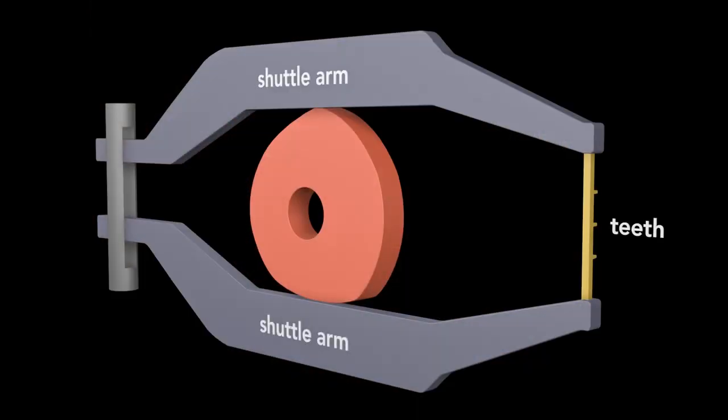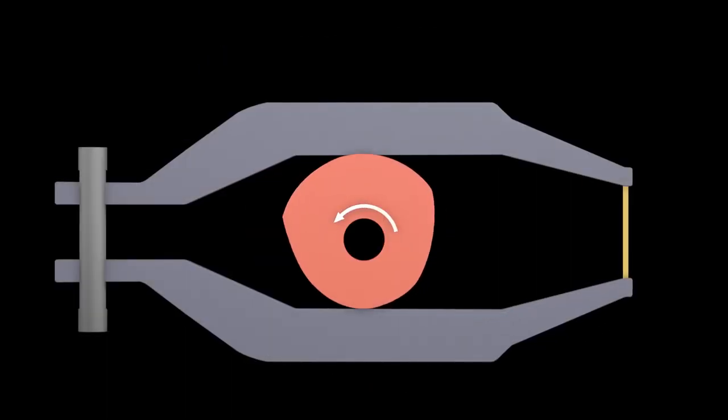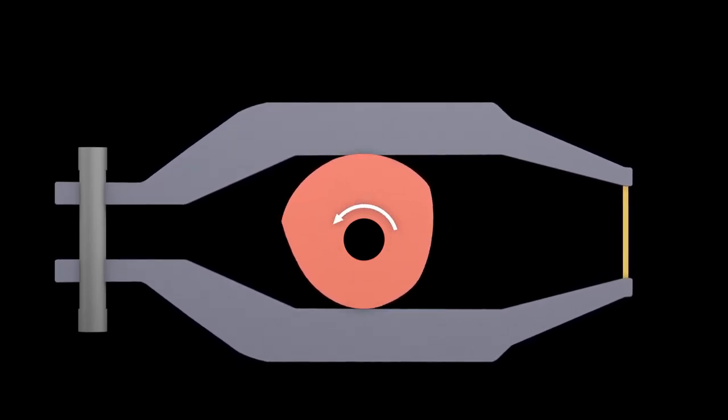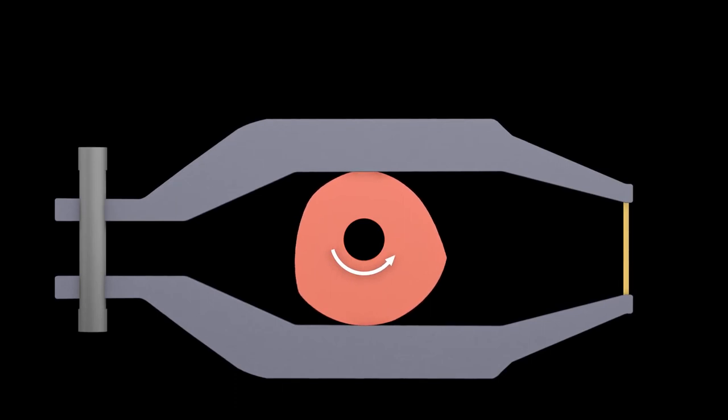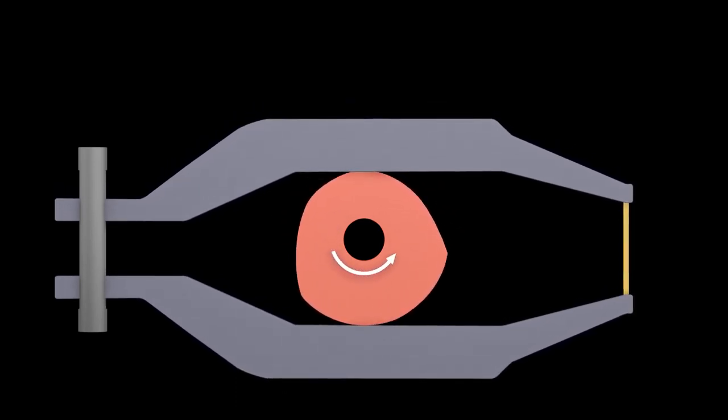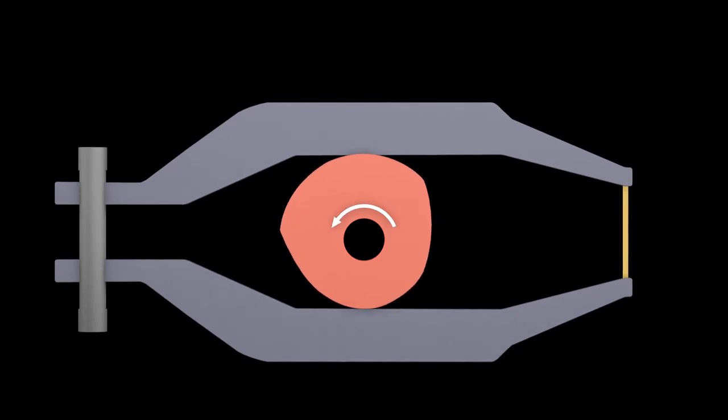Two shuttle arms hold the teeth of the shuttle in place. In between the arms is an eccentric cam. This cam rotates with an axle and moves the shuttle arms up and down. The outline of the cam has a constant width so that the distance between the arms doesn't change. The cam shape holds the shuttle steady at the top and bottom of its travel.